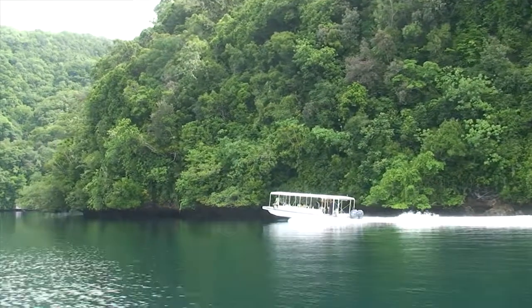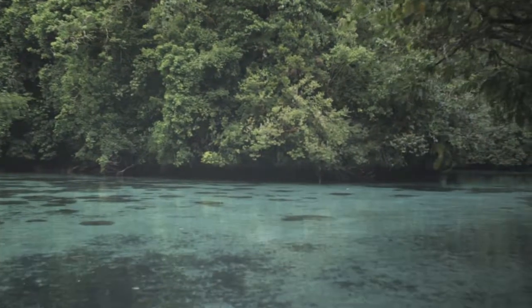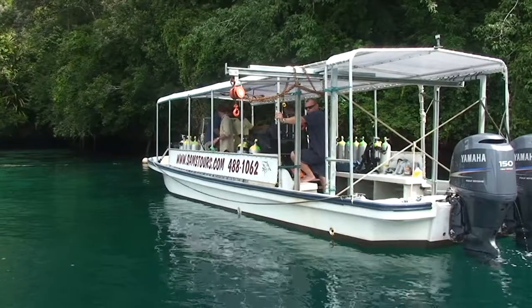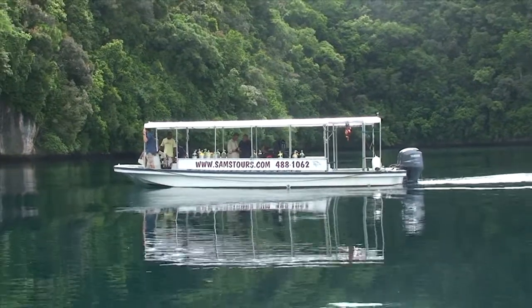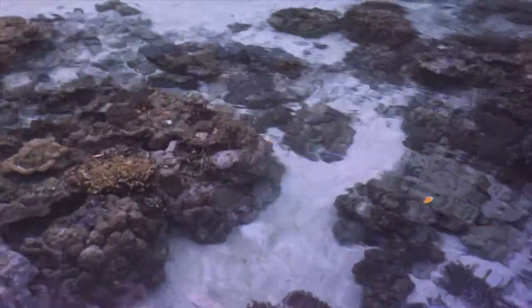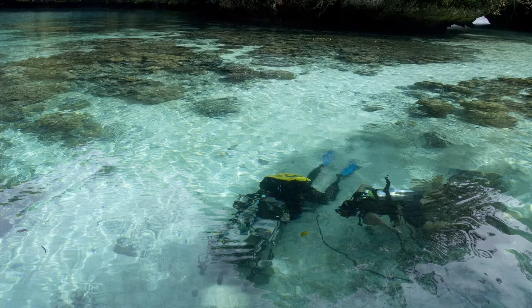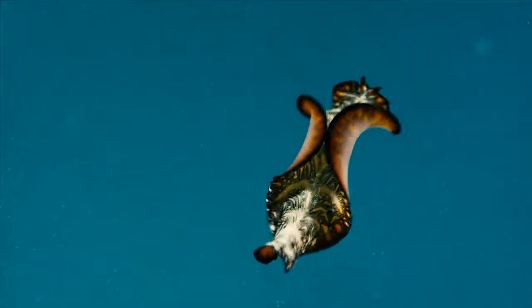We filmed The Last Reef in many locations; the majority was shot in Palau. Palau was really suitable for filming — it had very nice reefs in very good condition, and some very beautiful lagoons where we could shoot in quite shallow water, where we could make a sort of little studio. As we were doing macro, we needed the camera very still, so we'd find this lovely lagoon, put the camera in, and then film our little movie stars.